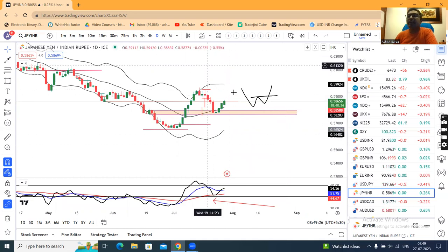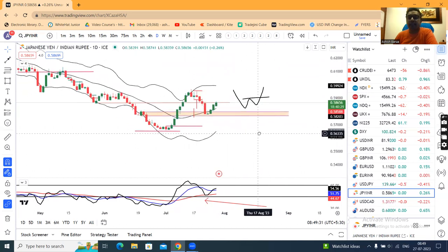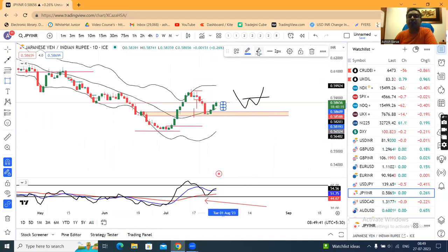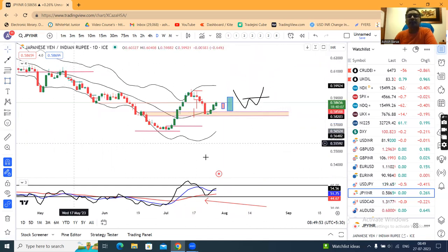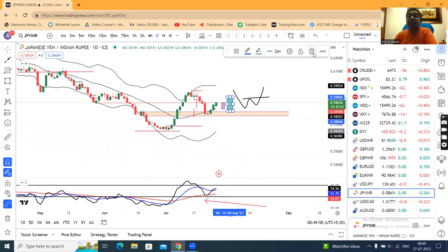That being the case, here we have higher high and higher low formations. As of now, we have higher and higher levels being formed. If we get a negative candle in the days ahead — something like this — in such a case, we can get a trade call as far as the daily price action is there.